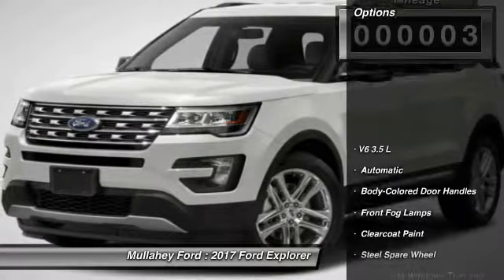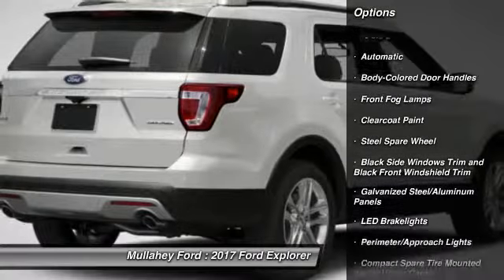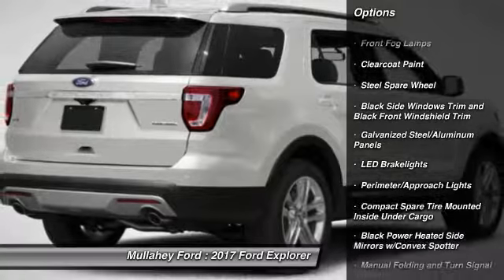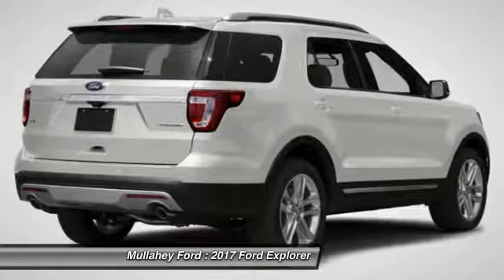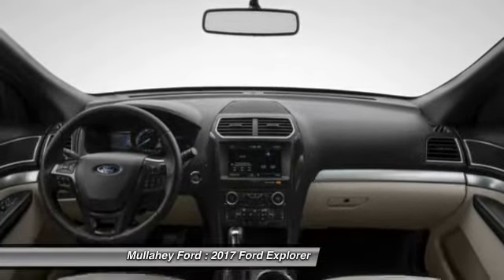Here are some of this vehicle's great options: keyless entry, compass, fog lights, trip computer, outside temperature gauge, perimeter alarm, body color door handles, tinted glass, four-piece floor mat set. Come take a test drive today.